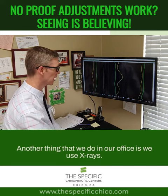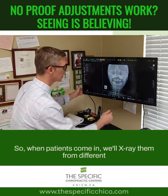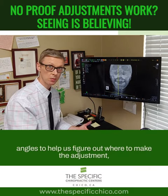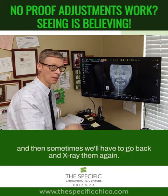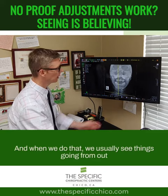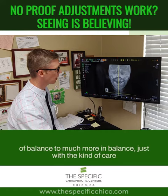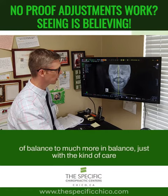Another thing that we do in our office is use x-rays. When patients come in, we'll x-ray them from different angles to help us figure out where to make the adjustment and what's really wrong. Sometimes we'll go back and x-ray them again, and when we do, we usually see things going from out of balance to much more in balance from the kind of care that we do.